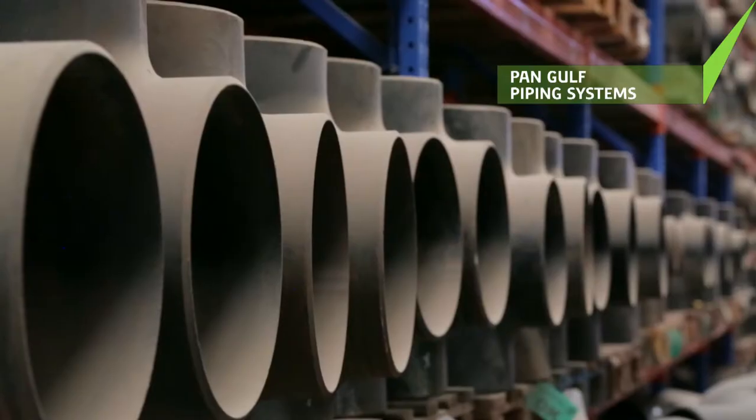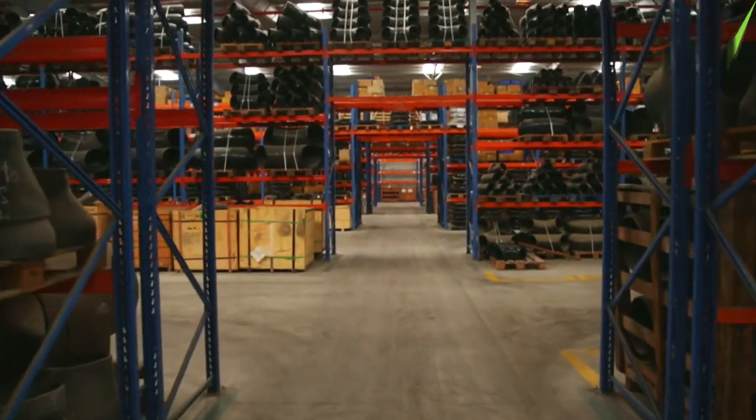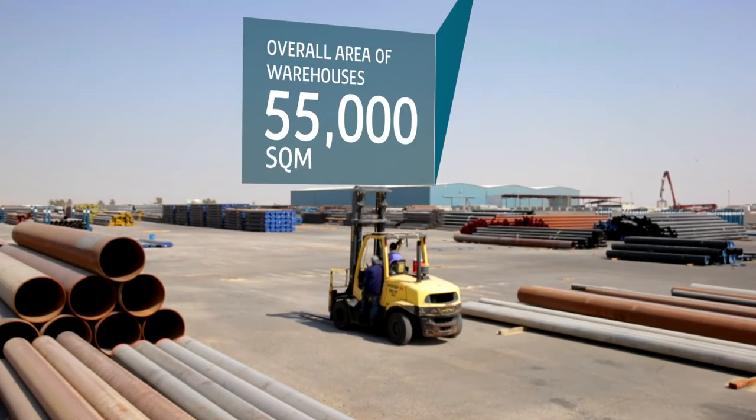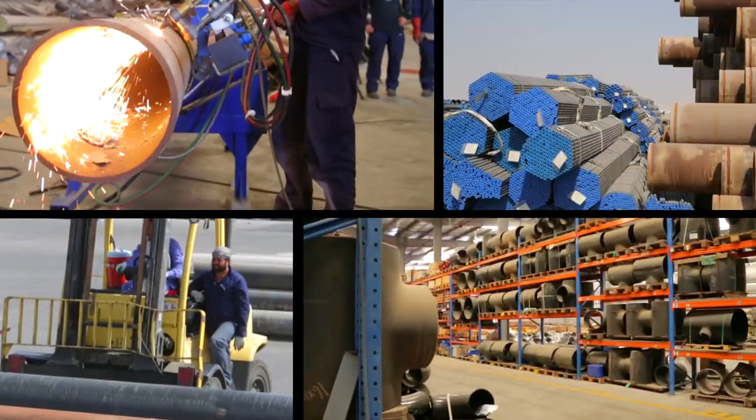Pan-Gulf Piping Systems is a Ramco approved and one of Saudi Arabia's largest pipe stockists. It can offer a single window purchasing system to contractors and end users including SABIC, Saudi Electricity Company and Marden.